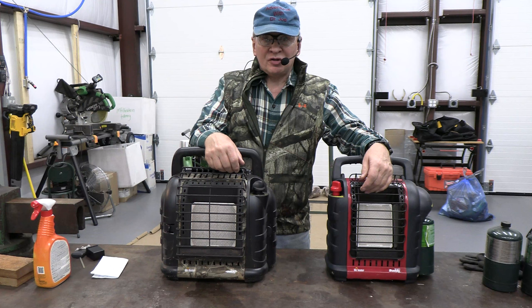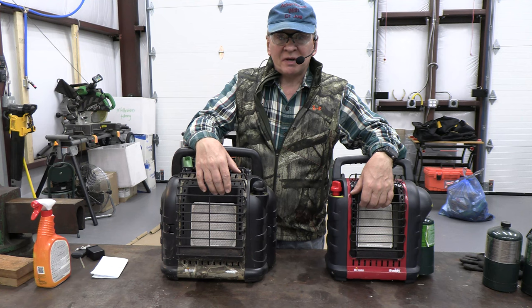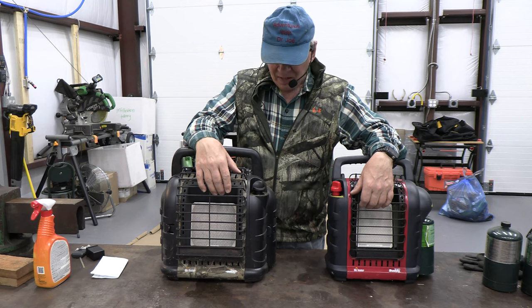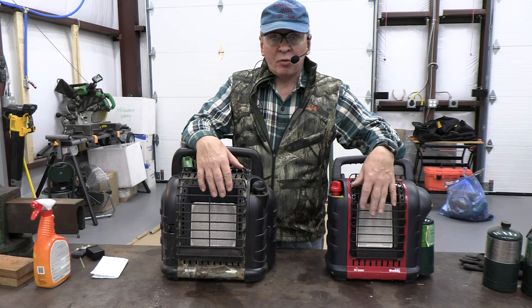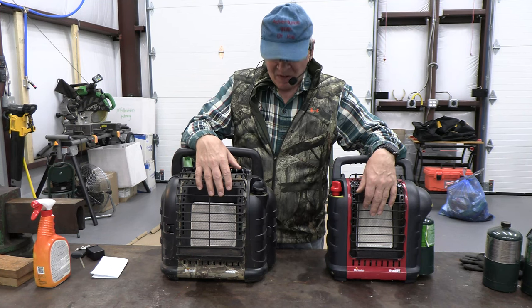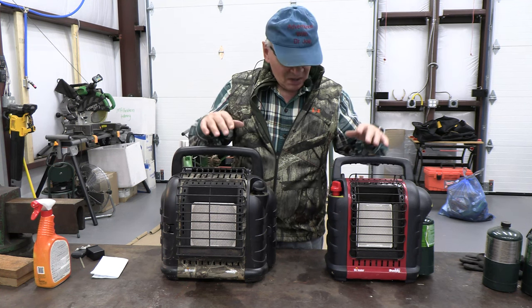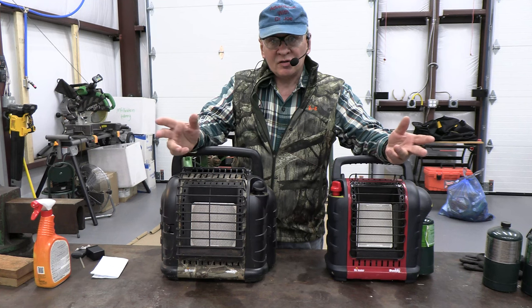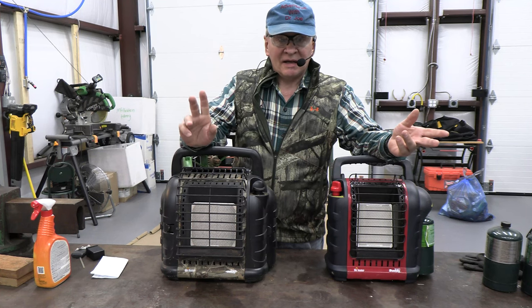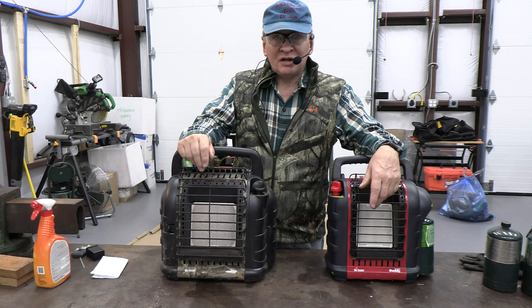Hi, welcome back — this is Adventures with Dr. Joe. These are two of the most popular portable space heaters sold in the United States, both made by Mr. Heater. This is going to be a comparison between two of their most popular portable heaters, useful in ground blinds, elevated blinds, any kind of hunting blind, ice shanties, or anything else outdoors where you're cold.